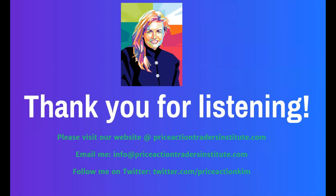Please go to our website at priceactiontradersinstitute.com — you can find a lot of other free videos and information there. You can also email me at info@priceactiontradersinstitute.com and me or someone on my team will get back to you. We also trade on Twitter at priceactionkim. We don't answer technical questions on Twitter because we're live trading, but we're happy to help in any way we can. Thank you for listening — I hope this video helps you in some small way. Enjoy your evening or your day. Thanks a lot, bye-bye.